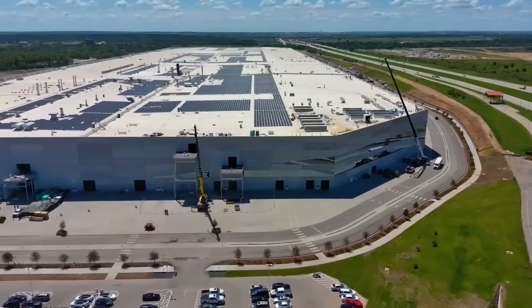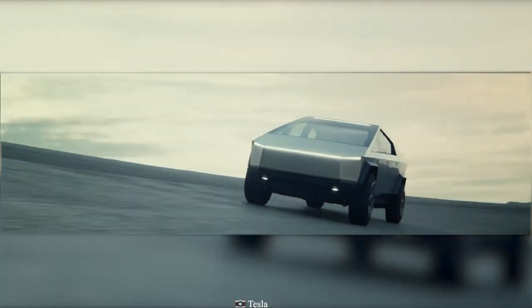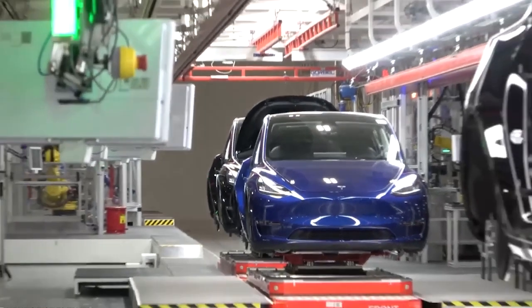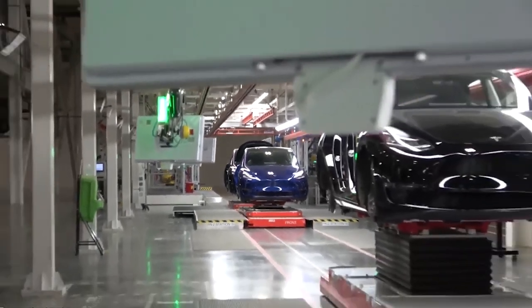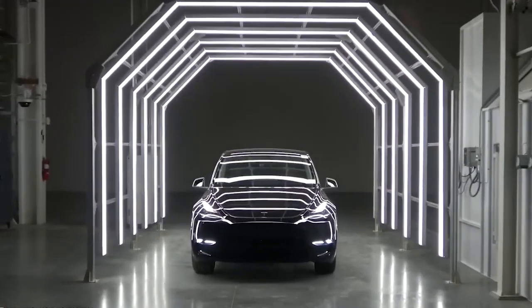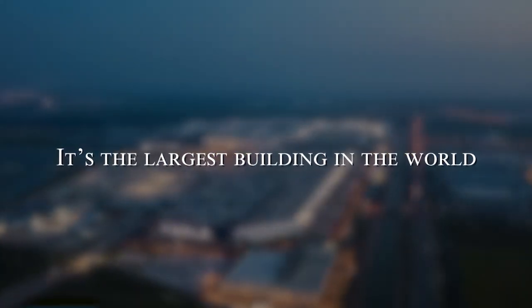According to Tesla, the factory will function not only as the company's brand new headquarters, but also as the primary factory where the upcoming Tesla Semi and Tesla Cybertruck will be manufactured. Additionally, the Model 3 and Model Y for the East will also be manufactured there and supplied to customers on the East Coast.